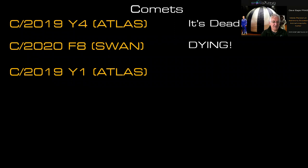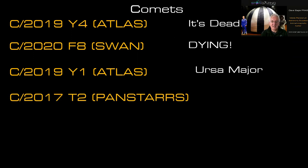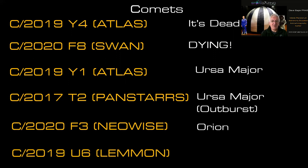However, there are some active comets. Comet Atlas 2019 Y1 is currently in Ursa Major and visible if you know where to look. Comet PanSTARRS C/2017 T2 is also in Ursa Major and is currently in outburst, having brightened quite rapidly over the past few weeks. Comet NEOWISE 2020 F3 is in Orion at the moment — not yet visible — but heading north. And Comet Lemon 2019 U6 is in the southern constellation Puppis, just east of Canis Major, but also heading north.